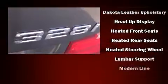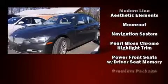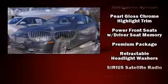BMW ensures the safety and security of its passengers with equipment such as dual front impact airbags, traction control, and four-wheel disc brakes with ABS.